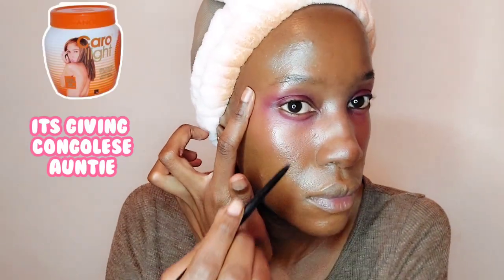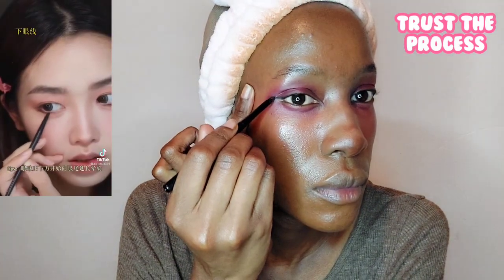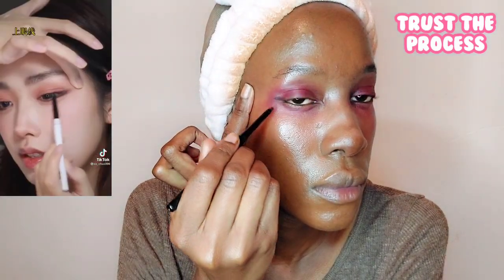For eyeshadow I've decided to go in with a pinkish eyeshadow that looks sort of like blush, applying it on both the upper and lower lid. As you can see it's created a really, really nice eye look.